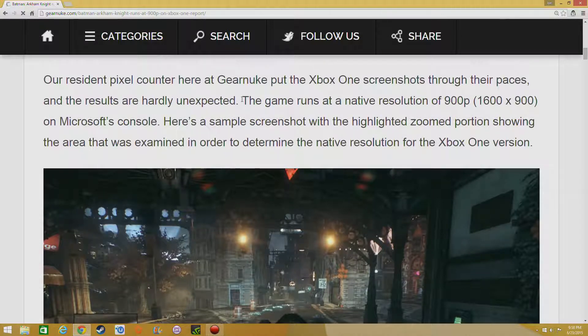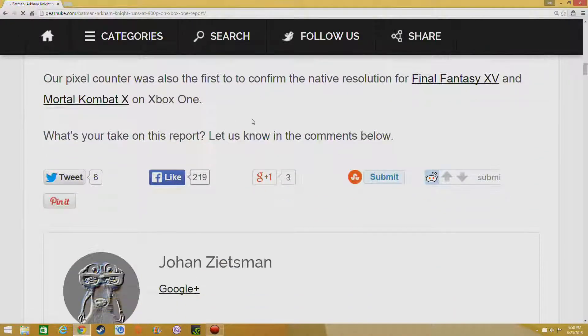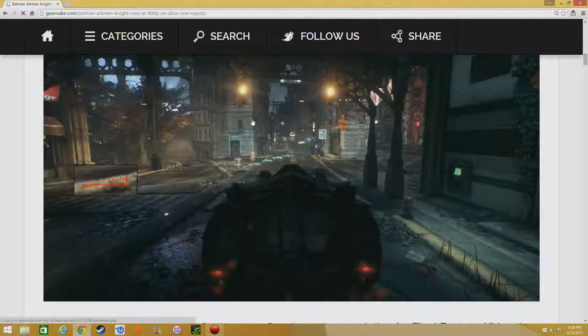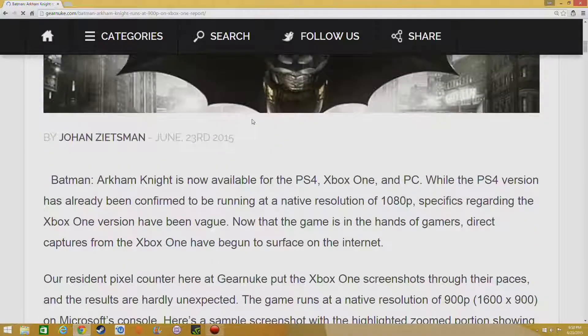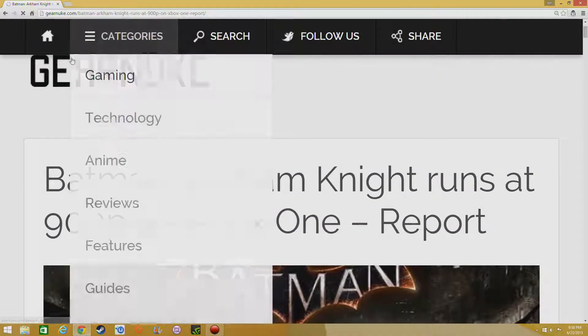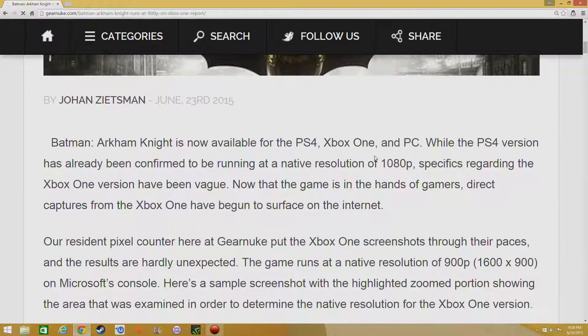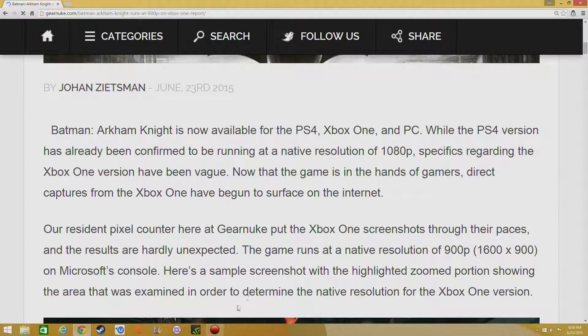900p and 1080p — it's hard to tell the difference unless you look really close. Arkham Knight is a pretty demanding game, and demanding games don't usually run at the same resolution on both the PS4 and Xbox One. It goes to show you that the resolution wars — ResolutionGate — are continuing.